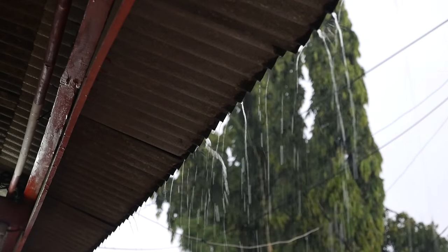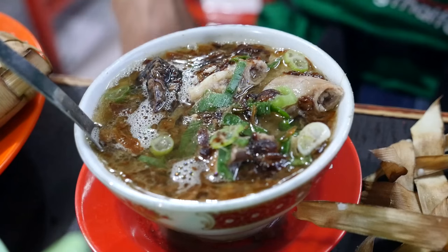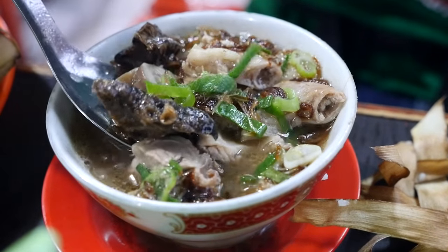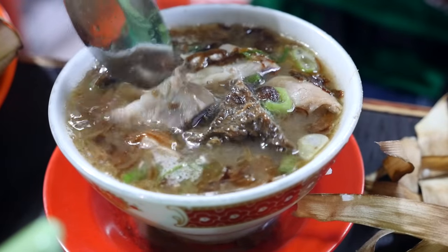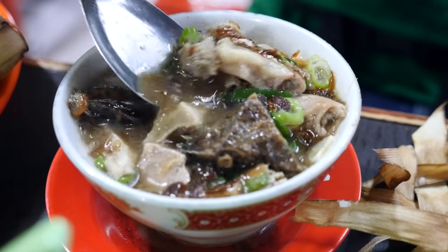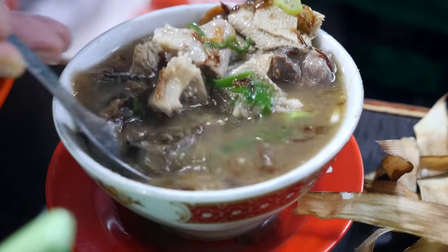That first bowl of choto makasar was so good, and because it's still raining, Ying and I both decided to order another bowl. The bowls are pretty small in size, so they're kind of like good snack bowls. She assembled another bowl for me — got all the parts in here: the lungs, the heart, various tripes and intestines — and that aroma of the crispy shallots is just fantastic. This is good stuff, really good.